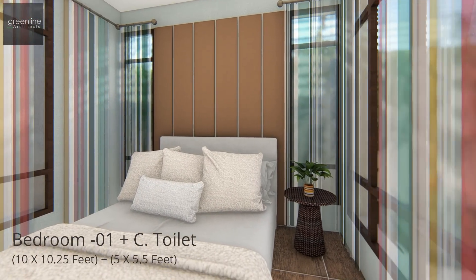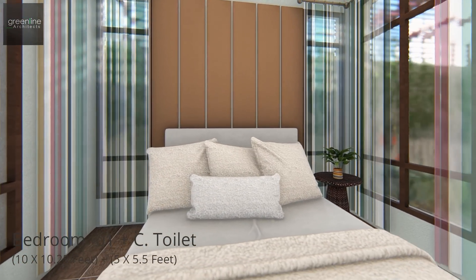A guest bedroom is placed at the back that faces the backyard.